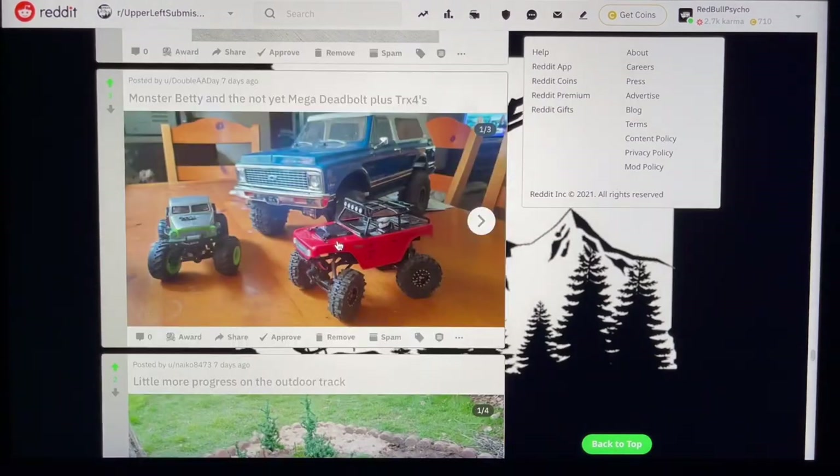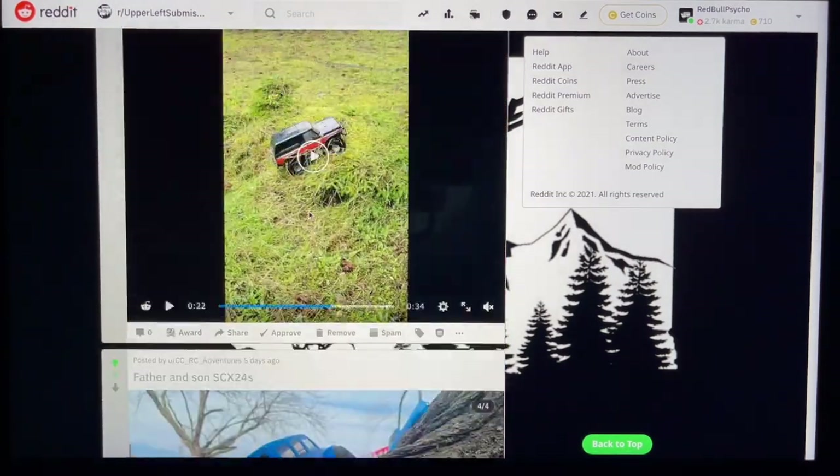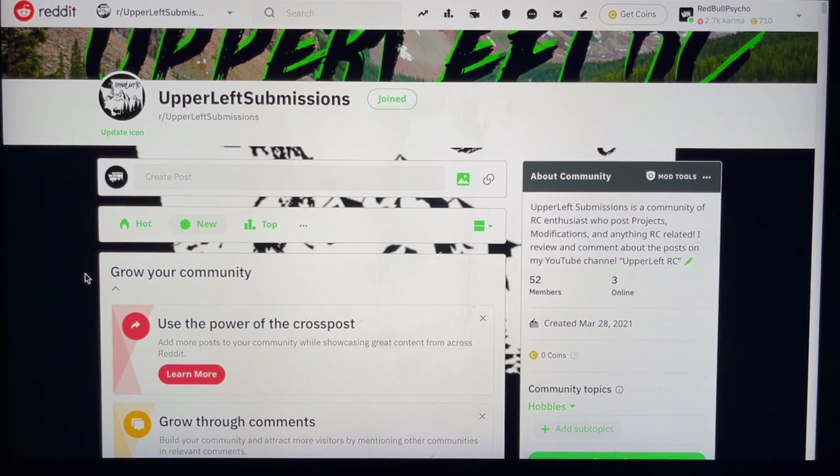Alright guys, we're pushing almost 30 minutes but we made it to the end! Everybody got awesome posts — thank you so much for showing me your cool stuff. I'm going to go back and watch those videos I wasn't able to play. If we keep growing like this I'm going to have to start doing this twice a week or make really long videos. Thank you for watching — check out Upper Left Submissions, link in the description below. We do this every Saturday, it's continuing to grow, you guys are building some awesome projects. Keep sharing the knowledge and the posts, and I will see you guys tomorrow.